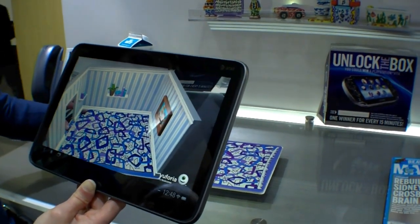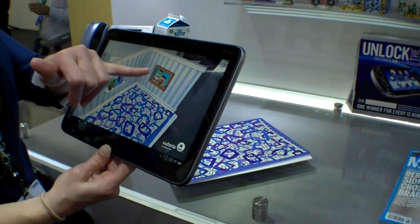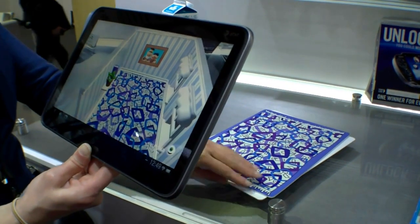So right now we're looking at Bert and Ernie's living room. We can turn it around and they've got a little picture of Bert and Ernie, so we can see that it's their living room.